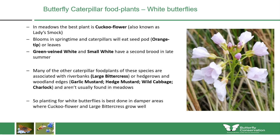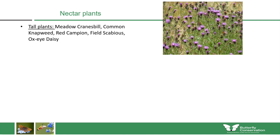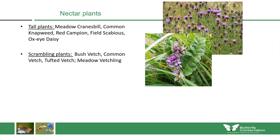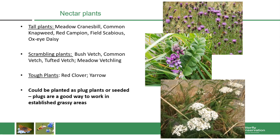We should also consider nectar-rich plants for the adult butterflies. I recommend tall plants which can compete with vigorous grasses, such as meadow cranesbill, common knapweed, red campion, field scabious and oxeye daisy. Also useful are scrambling plants with tendrils that can climb over grasses, including bush vetch, common vetch, tufted vetch and meadow vetchling. Tougher plants that hold their own despite not growing very tall include red clover and yarrow. It's very important to include these in your seed mixes. These can be planted as plug plants or seeded in — plug plants are a really good way to work in established grassy areas.